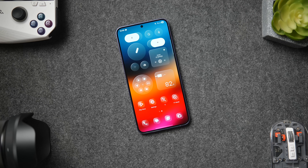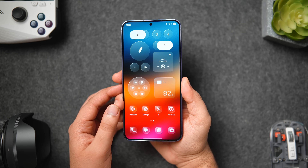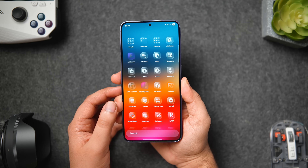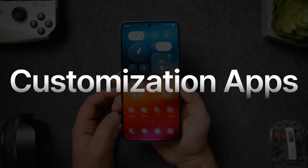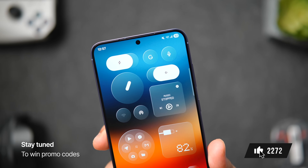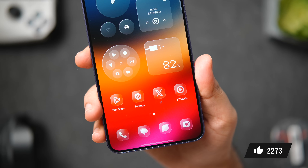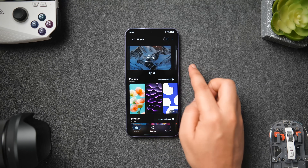How is it going everybody, Mr. Android here. Welcome back to a brand new video on this channel. Today we'll be taking a look at some incredible apps that will help you customize your Android phone and take it to a whole new level. As always, I'll be giving away a bunch of promo codes in this video, so stay tuned and watch until the very end. Drop a like, leave a comment, and let's get started.